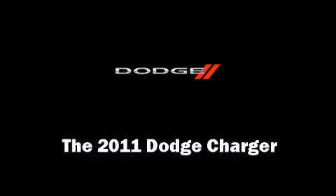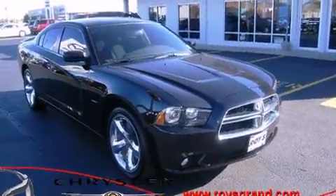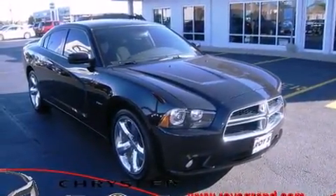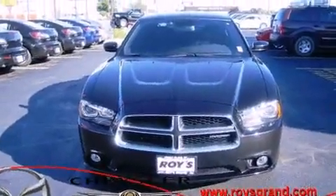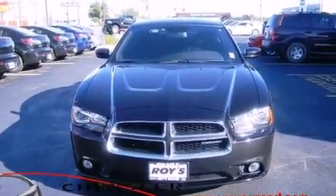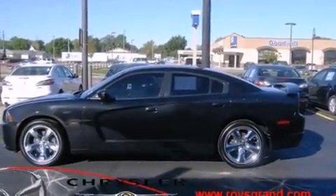You can expect a lot from the 2011 Dodge Charger. This four-door, five-passenger sedan still has fewer than 40,000 miles. It features an automatic transmission, rear-wheel drive, and a powerful eight-cylinder engine.